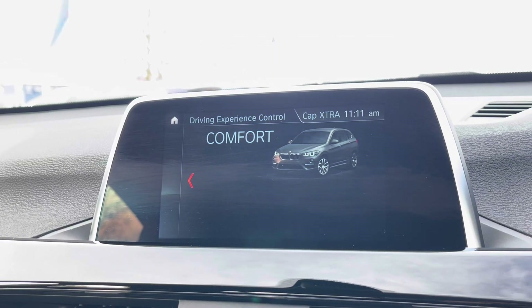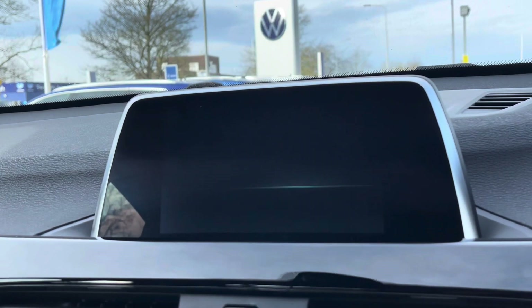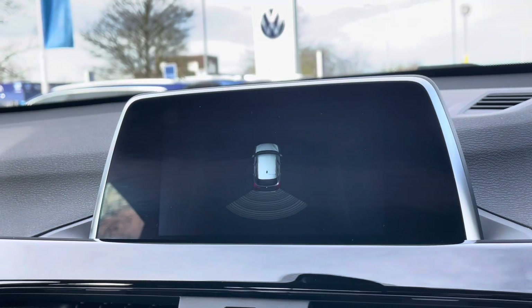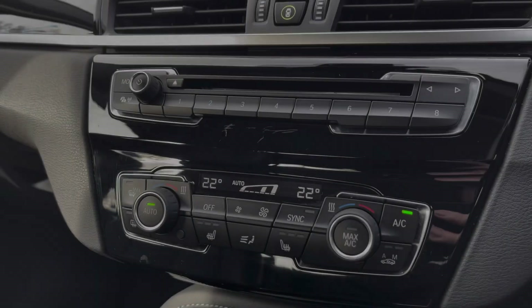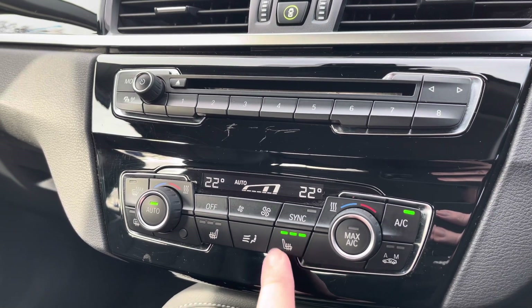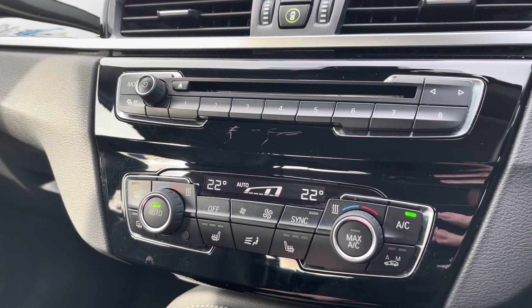You'll also benefit from rear parking sensors with audible warnings. Moving a little bit further down the cabin, you've got dual zone climate control which is nice and easy to adjust, with heated front seats which are perfect for those cold winter mornings.